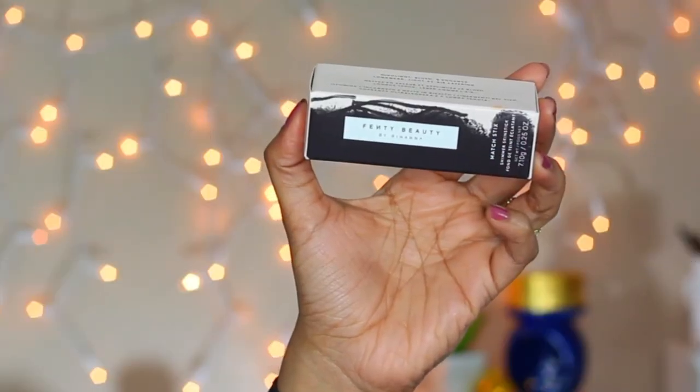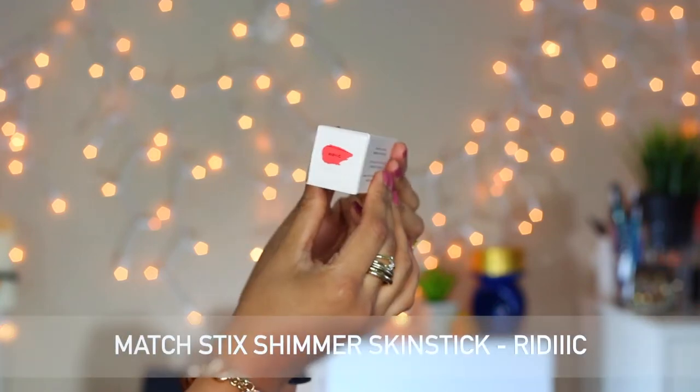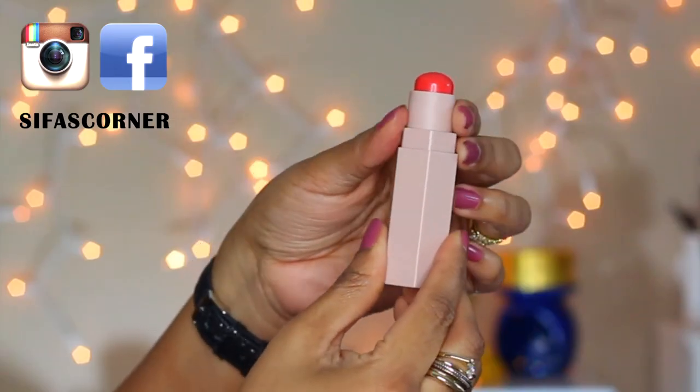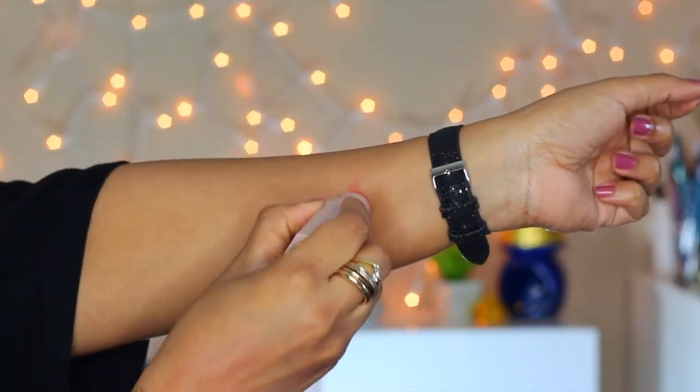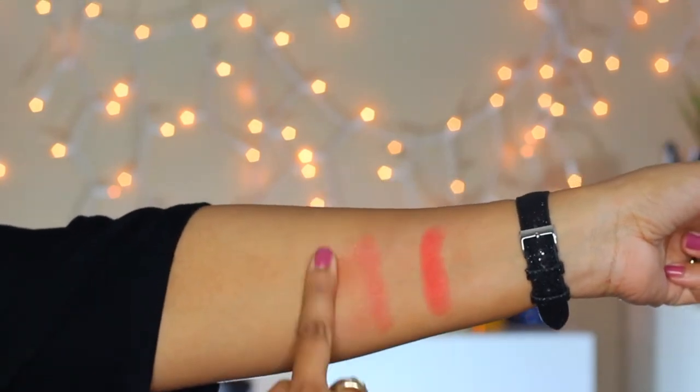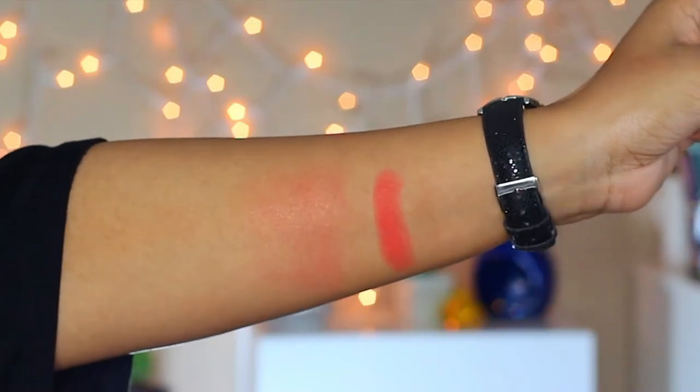If you want to try one of the Fenty shimmer sticks, you can try Riddick. This is a golden papaya color that can be used as a lip color as well as a blush. It's a pretty intense color and you will need only a tiny amount for a beautiful flush of color on your cheeks.